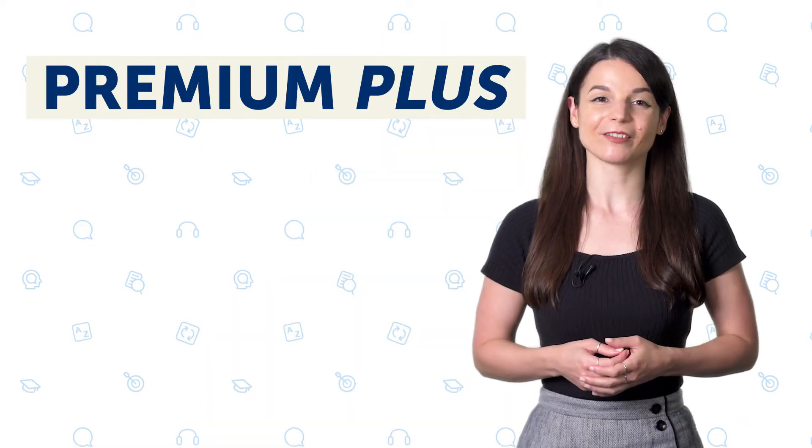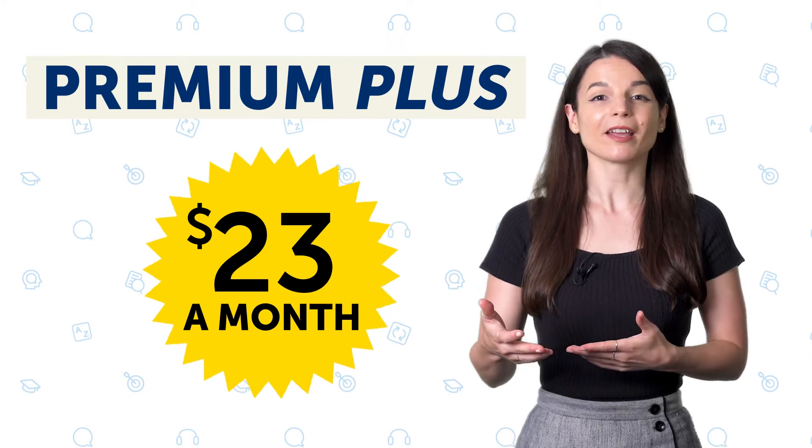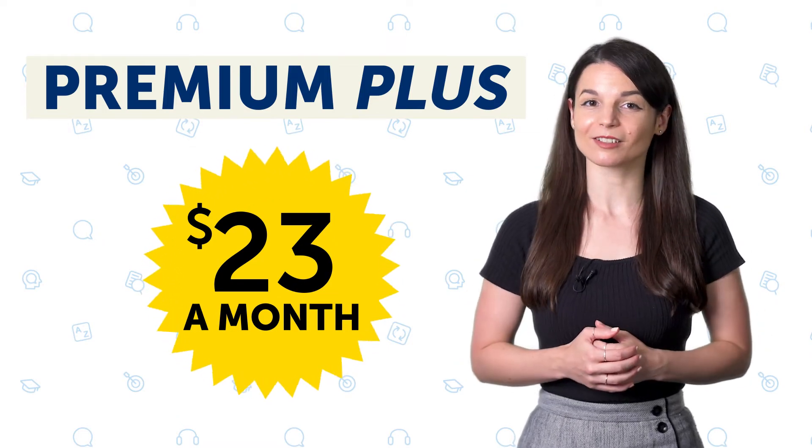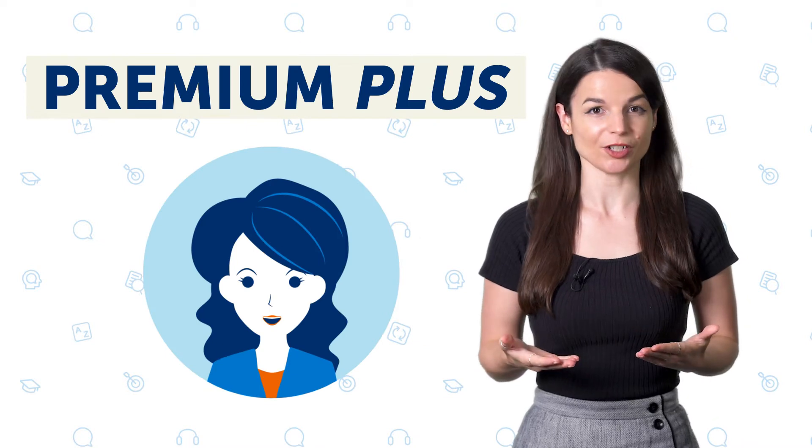But if you want to learn even faster with your own teacher, then get Premium Plus for as low as $23 a month. This plan is for learners who want guidance, ongoing feedback, and corrections. With Premium Plus, you get everything in the Premium Plan plus one-on-one access to your own teacher.